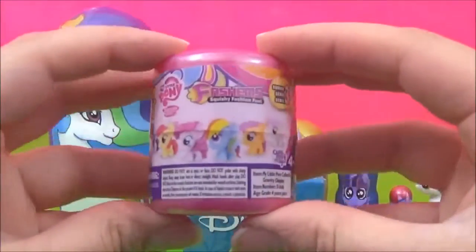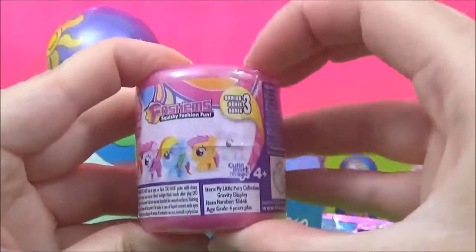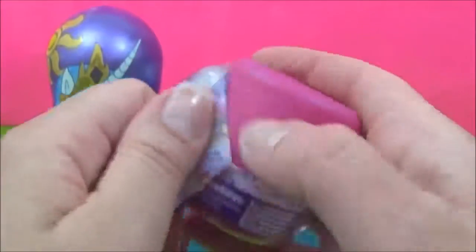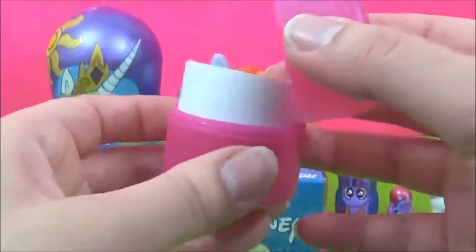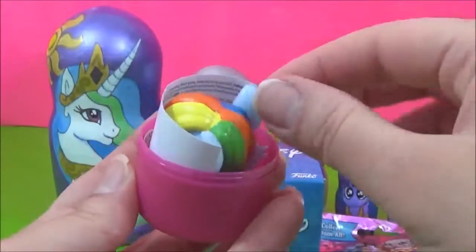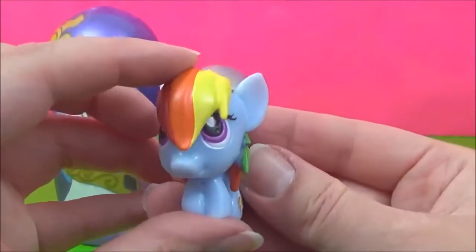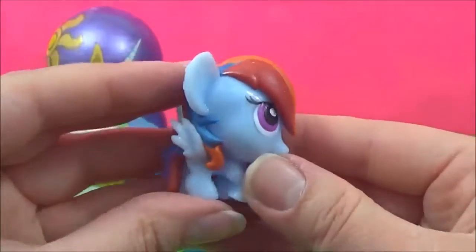Let's open this My Little Pony Fashions next. Rainbow Dash! Rainbow Dash is so colourful.